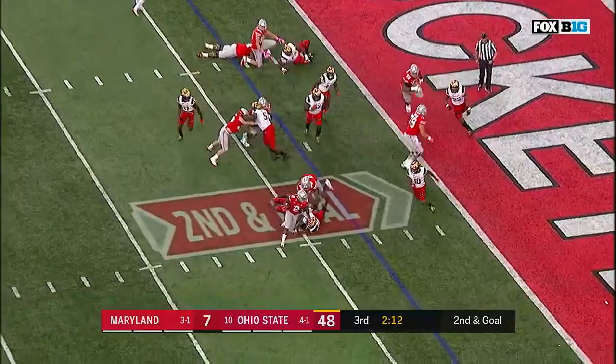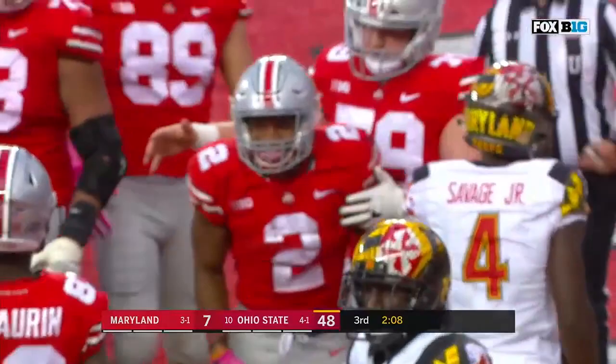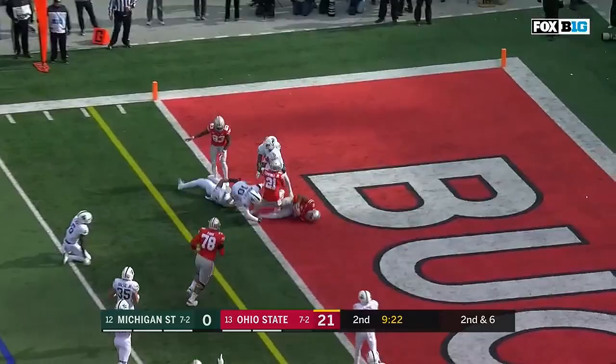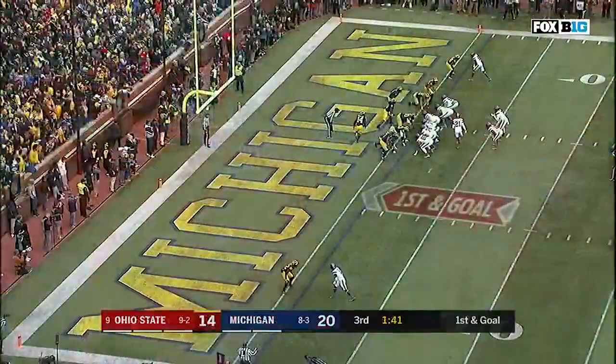Goal left at three. And Dobbins cuts it in, dives. Looks like he may have gotten in, and I think he did. Swing Dobbins out, get it in his hands, blocks in front. J.K. Dobbins for the touchdown! Ohio State routing Michigan State.